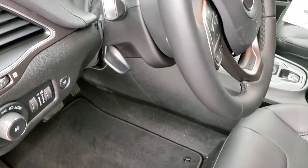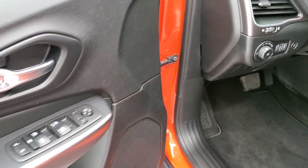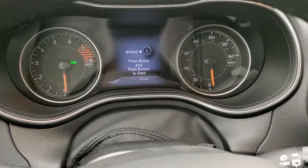Both front seats are heated and you get a power driver seat with lumbar. You also get factory floor mats, auto headlamps, tilt-telescopic steering wheel, power windows, power locks, and power mirrors.